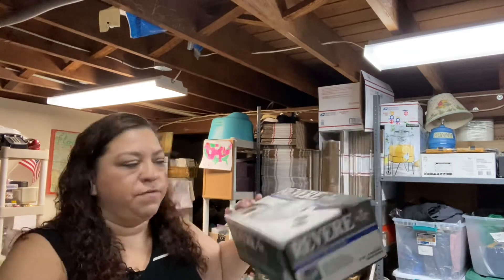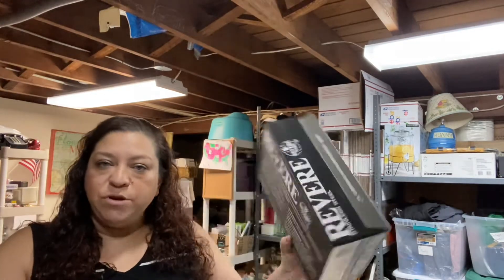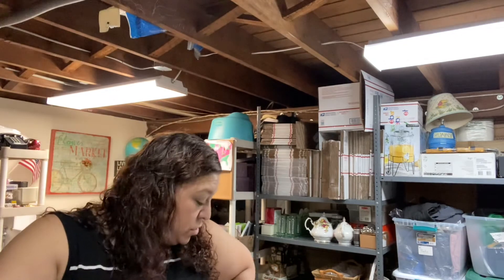I did a Facebook Marketplace search for Revereware on the recommendation of Hustlin' Hooks. I saw this listing but didn't realize it was the box — I thought it was just the item. When I went to pick it up it was only $10 and it was new in box. I listed it very quickly last night and it sold within hours for $40 plus shipping. The buyer is all in around $59 on that one two-quart saucepan, which was really good — four times my money. In and out. Those are really great to do.